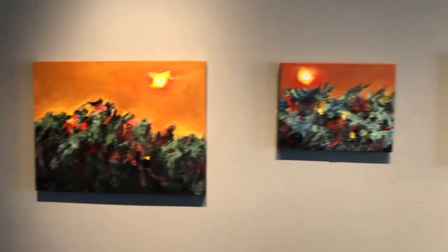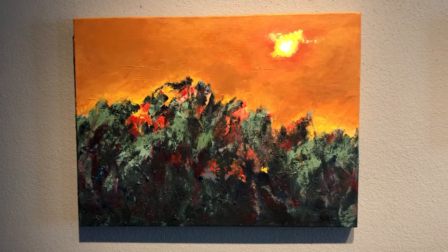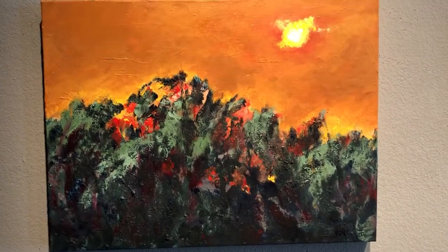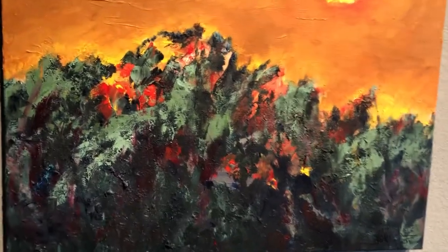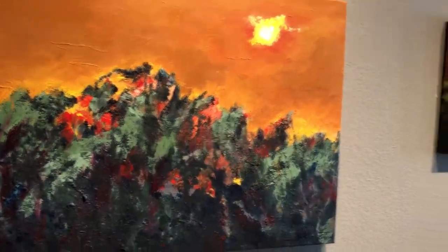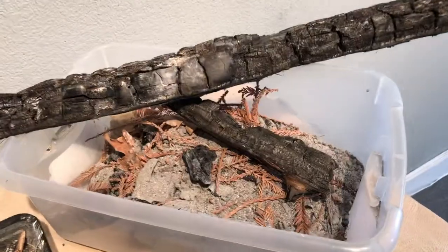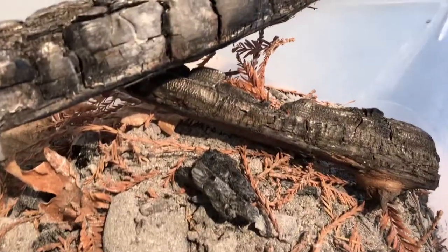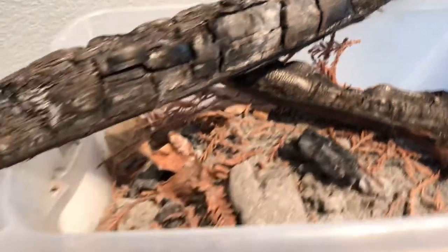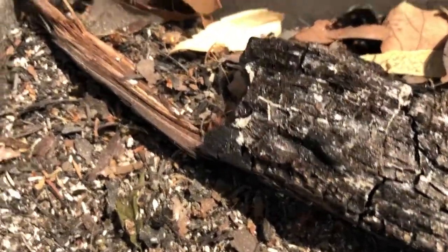Let's start with one of the first pieces. This is called Fall Fire Harvest. It's 16 by 20 on linen and it's a mixed-media piece — acrylic and also mixed in with the acrylic are remnants from the fire in the Santa Cruz Mountains. I went and collected some of these ashes up in the Santa Cruz Mountains before the rains, and some of these other ashes are actually found outside our studio space here in downtown Santa Cruz during the fires. I included the ashes in each of the paintings as you'll see.